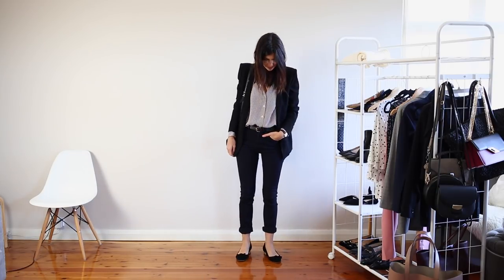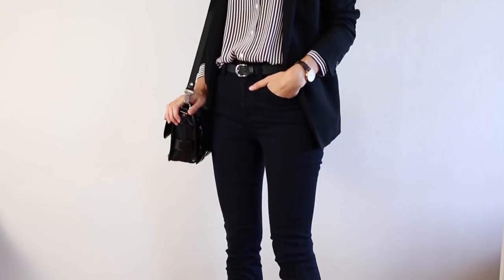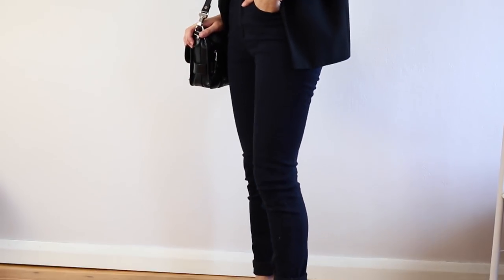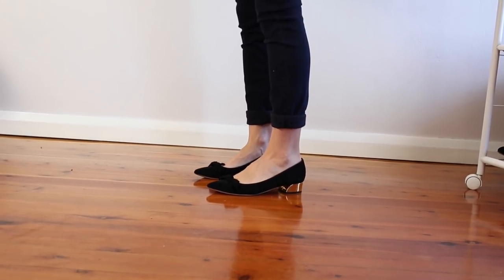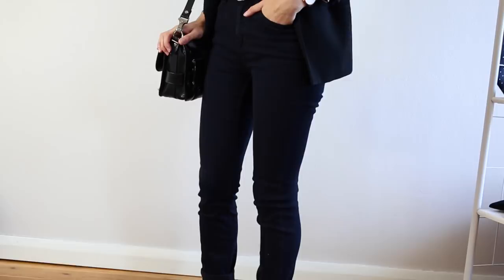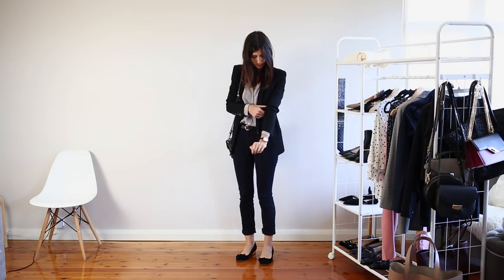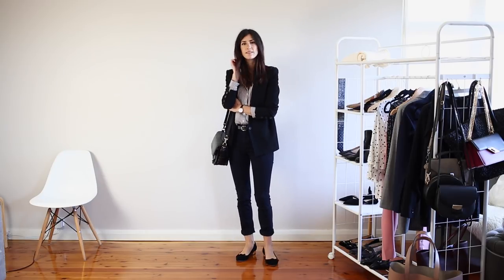For this first look I've worn a pair of really dark navy jeans which I have cuffed at the ankle. I've tucked in a silk striped shirt which I've worn belted at the waist and I've thrown a blazer over the top. The blazer is one I bought from Helmut Lang in LA about seven years ago. To tie the entire look together I've paired it with some really gorgeous suede pointed toe flats. I just find that a pointed toe is a lot more elegant than a round toe and it really helps to dress up those jeans.